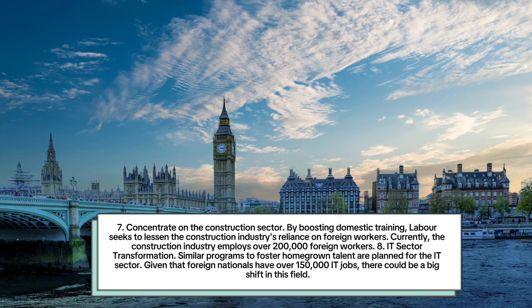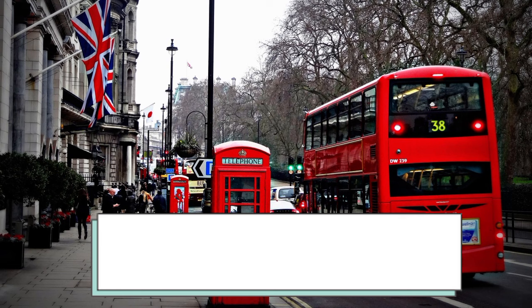Number 7: Concentrate on the construction sector. By boosting domestic training, Labour seeks to lessen the construction industry's reliance on foreign workers. Currently the construction industry employs over 200,000 foreign workers. Number 8: IT sector transformation. Similar programs to foster homegrown talent are planned for the IT sector. Given that foreign nationals hold over 150,000 IT jobs, there could be a big shift in this field.